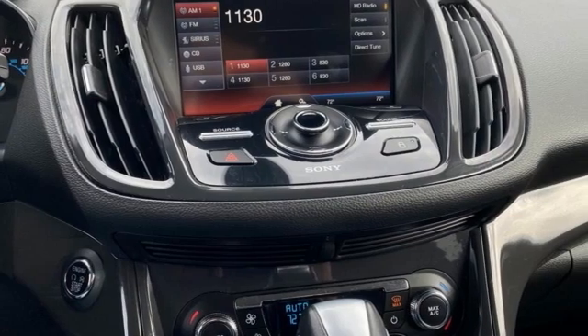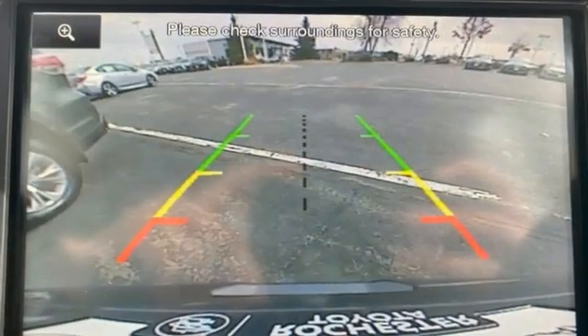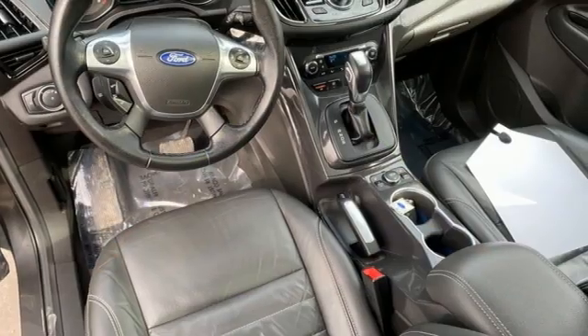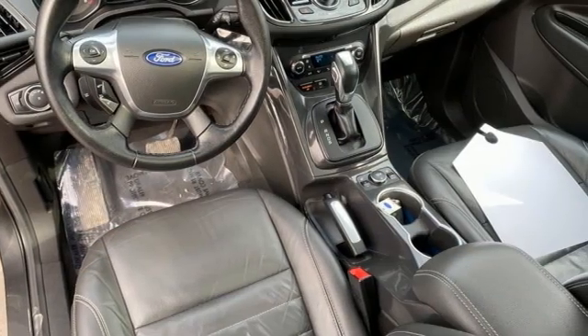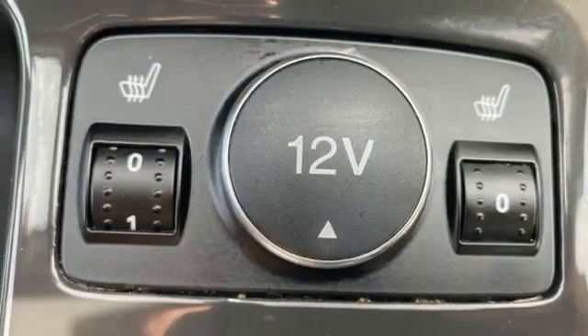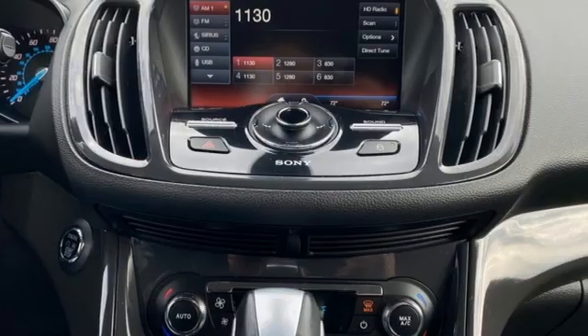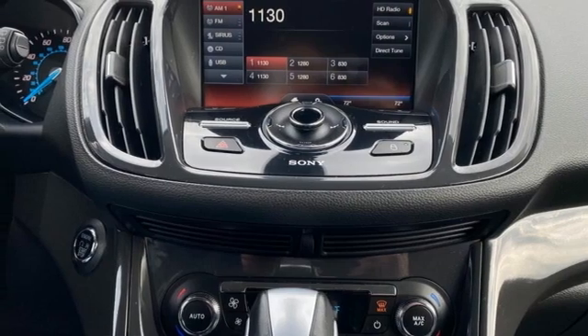EcoBoost engine, front heated leather bucket seats, wireless audio streaming, rear parking sensors, dual zone climate control, Wi-Fi hotspot, voice activation, hands-free lift gate, memory exterior door mirror settings, and automatic transmission.